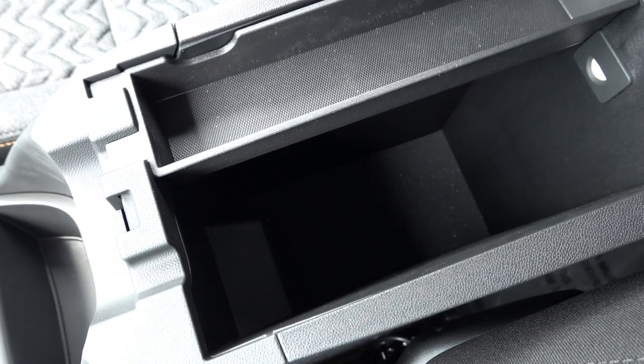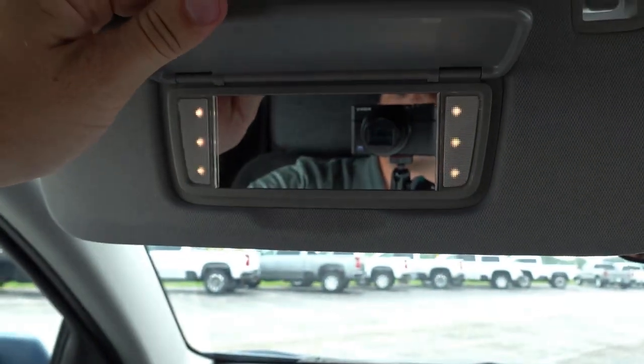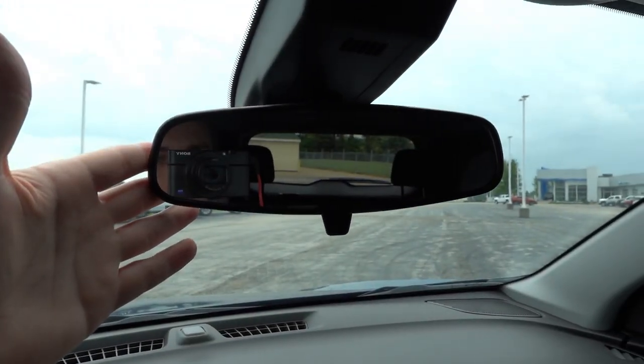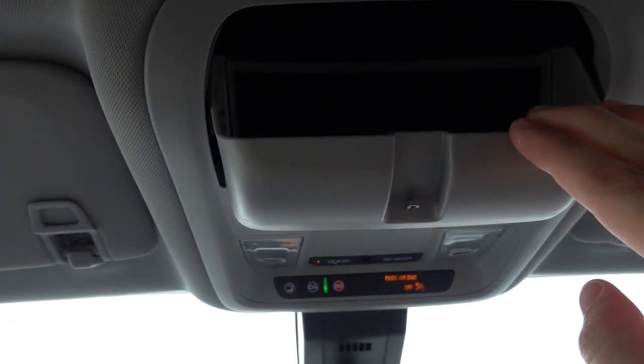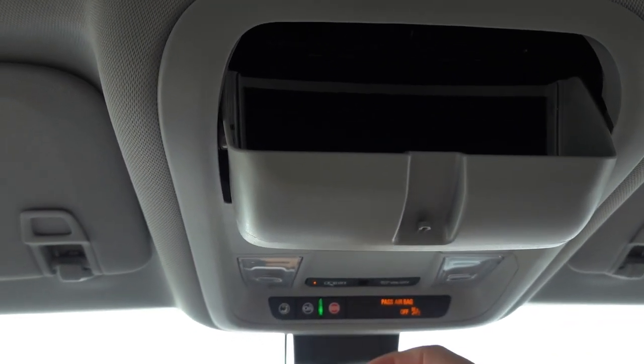The center console has a rubberized texture with a good amount of storage, an LED light, and a removable storage compartment. Up top you'll find a light gray headliner, LED vanity illumination, a manual dimming interior rearview mirror, OnStar SOS, a passenger airbag alert sensor, overhead LED lighting, and a sunglasses holder — which is rare or hard to find depending on the make and model. This one does not have a sunroof, but that is available as a standalone option.